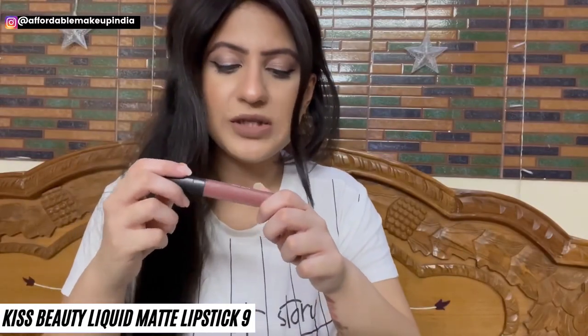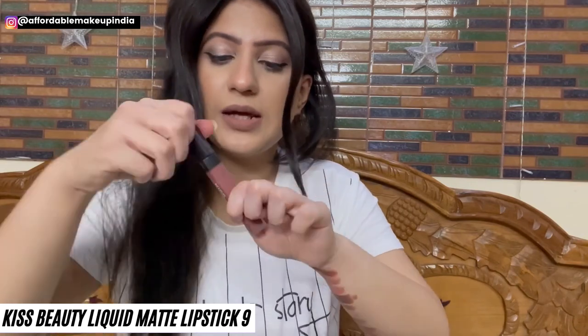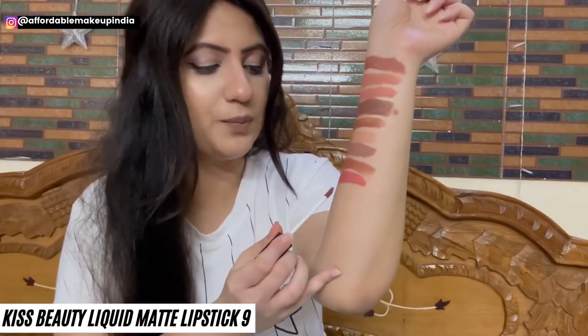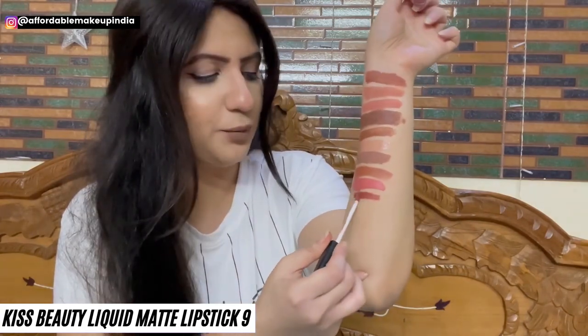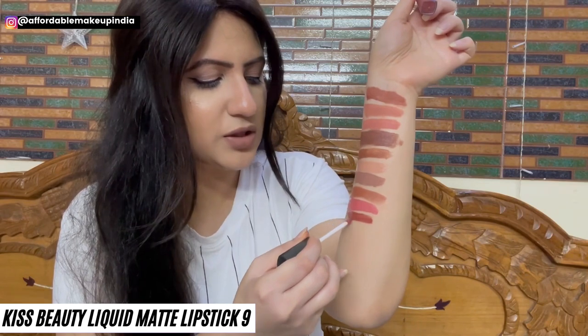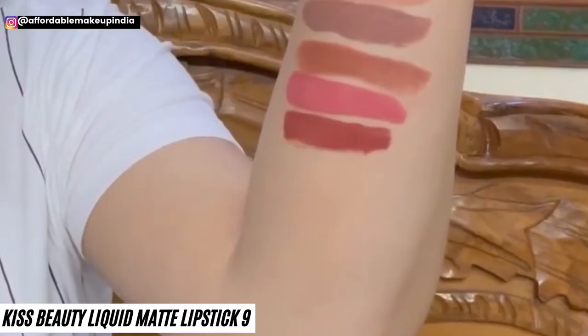Now for Kiss Beauty Liquid Matte Lipstick in shade 9 Nude — a very unique shade at only Rs. 100. It's a pretty brown color — a brown nude. For dusky skin tones it reads as a brown nude, and for fair to medium skin tones it reads as a brown color.